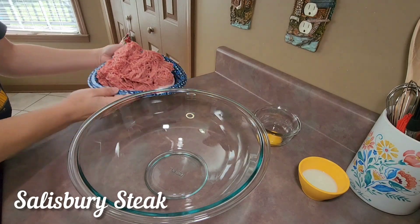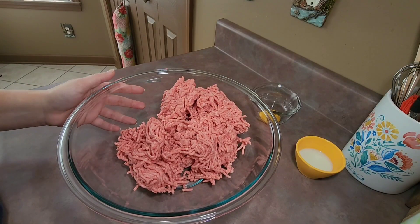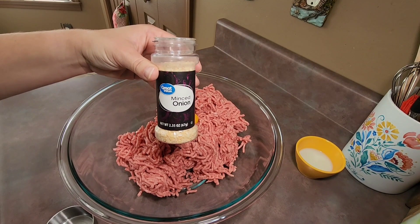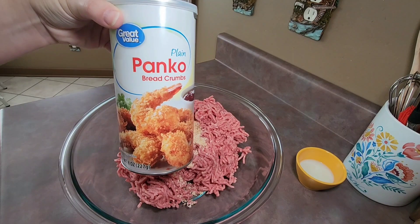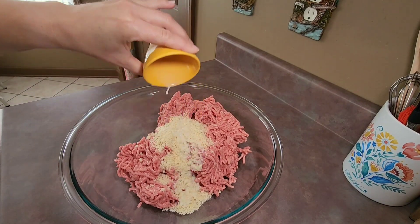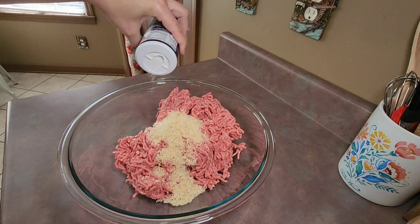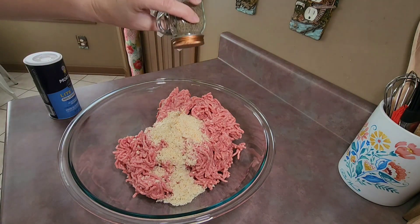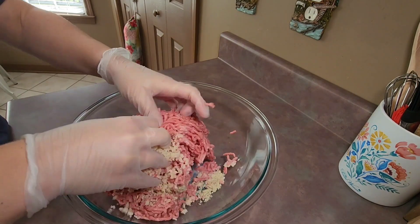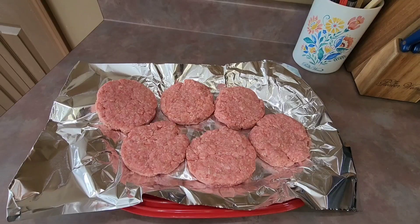Next, I fixed crock pot Salisbury steak. I started by placing two pounds of lean ground beef into a large bowl. I added one egg yolk, a fourth of a cup of minced onion, a third of a cup of panko bread crumbs, three tablespoons of milk, a fourth of a teaspoon of minced garlic, and some salt and pepper to taste. I mixed all of those ingredients together by hand and then patted them out into patties — I ended up with six patties.